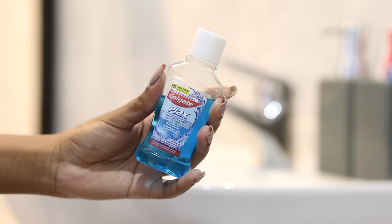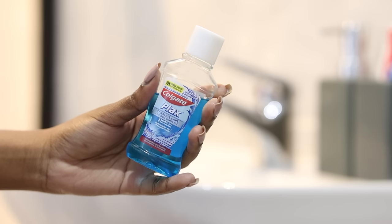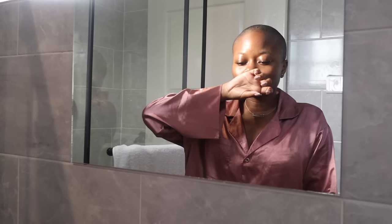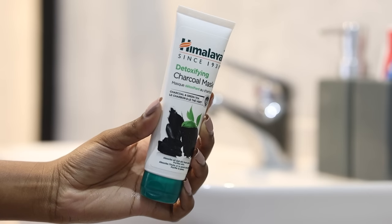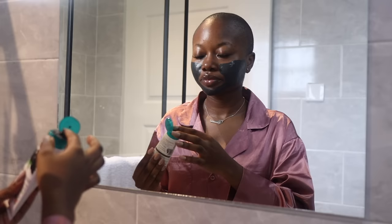The last step for my oral hygiene is this corvette mouthwash — I ran out of my normal size one so I actually had to steal this from my handbag. The next step is only done weekly, which is my favourite Himalaya detoxifying charcoal mask. If you've watched my lives then you already know how much of a fave this is in this house. I put this mask on and keep it on for my pre-shower steps, then rinse it off when I'm in the shower.